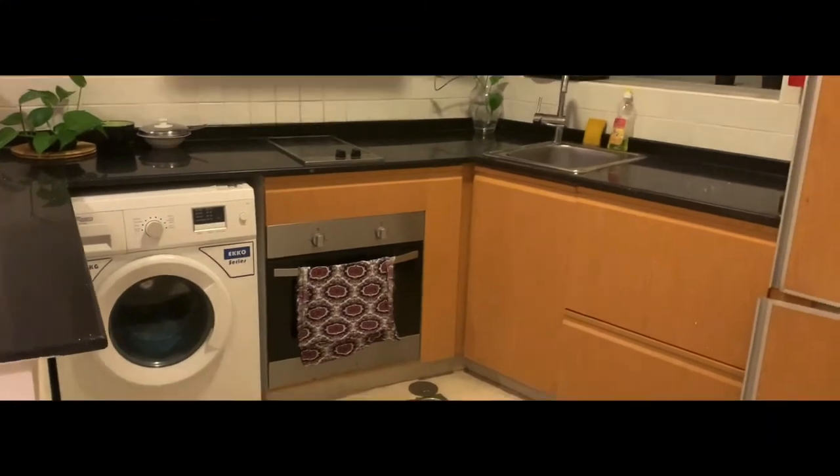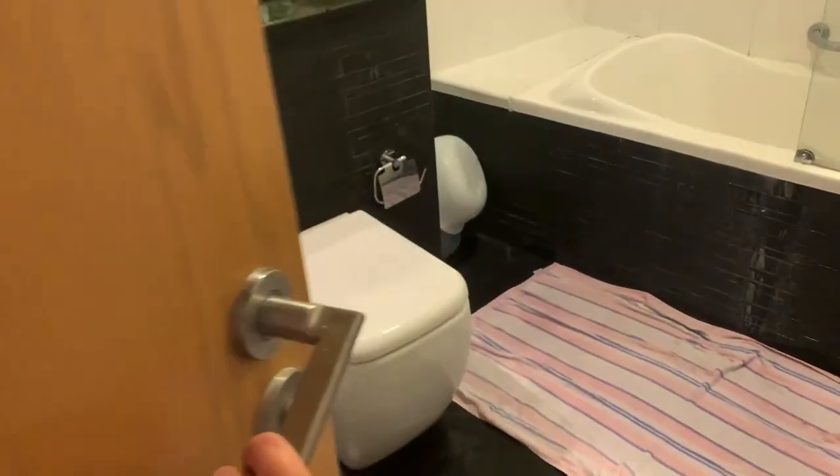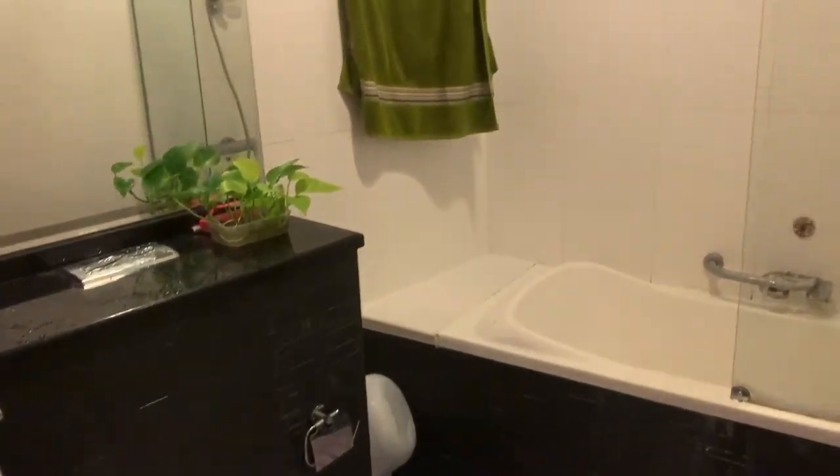Now let's check out our bathroom. It's a tub-shower combo, as you can see.